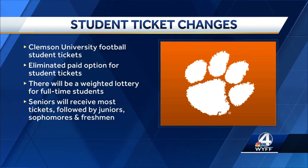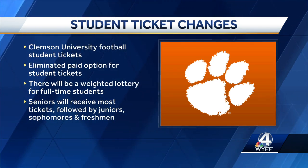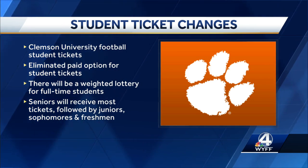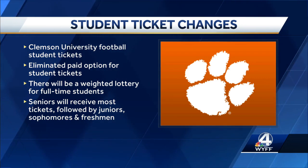All tickets will be located in the upper deck on the south side of the stadium. Tickets will be digital, so if a student receives a ticket but cannot attend the game, they'll have the option to return that ticket or text it to another student.